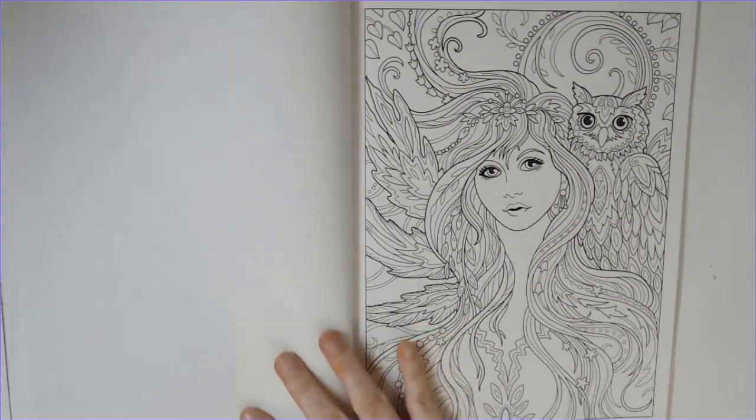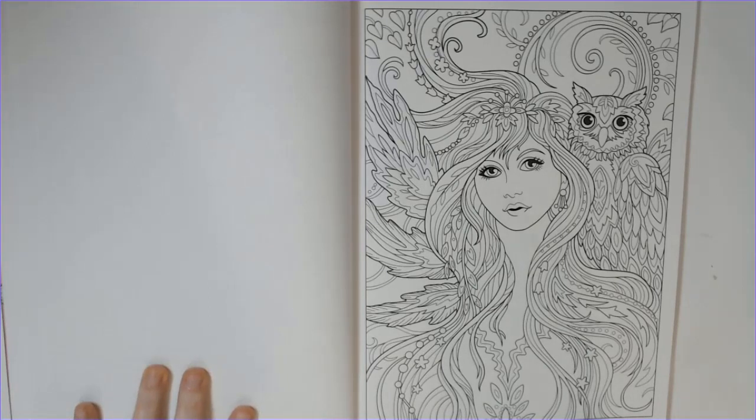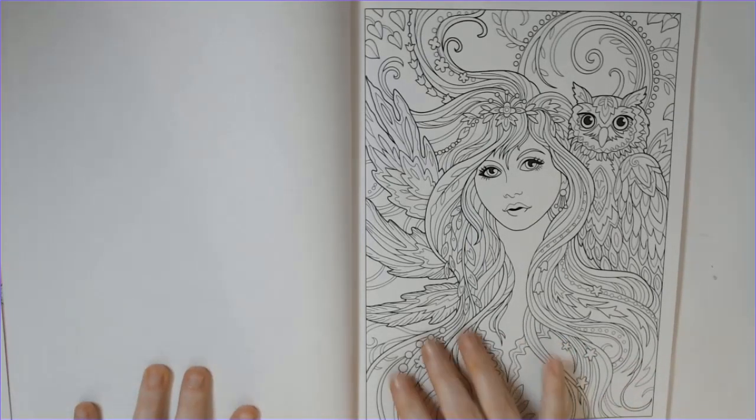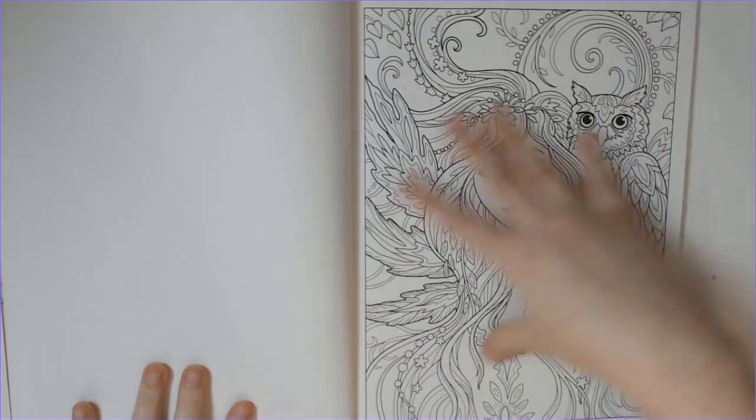Fairies are another subject matter. I can see coloring this one very similarly to the owl — very complementary colors, maybe doing an autumn-type picture again with lots of browns, kind of like the fox. Maybe her in some reds and yellows.